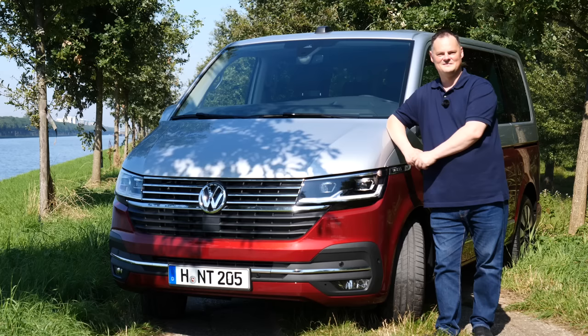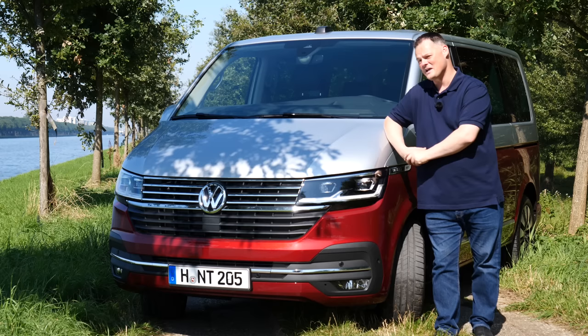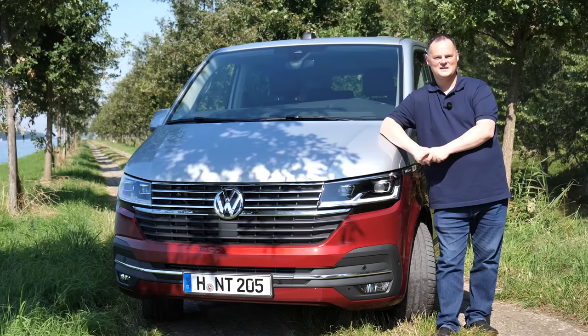The T6 made a pretty big splash when it launched, but that was a while ago now. A lot of enthusiasts are more than keen to hold out until the T7, so we can start seeing things like a full electric lineup. So has enough actually been changed on this car with the launch of the 6.1 to justify upgrading if you already have a T6, or getting one if you're thinking about it, or waiting for the T7 when it turns up in about two years' time? The changes may be subtle but they are there, so we're going to take a much closer look.